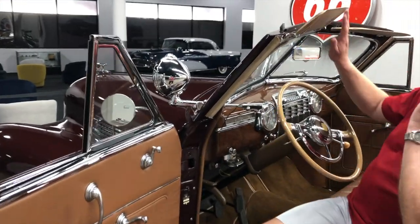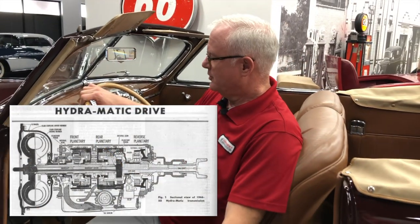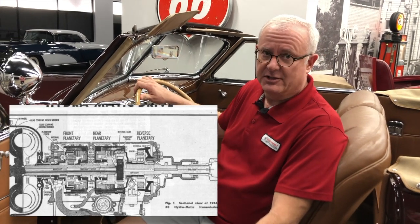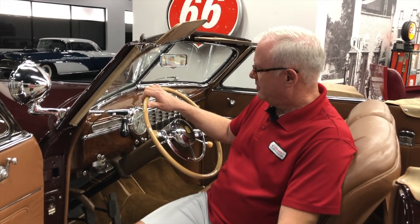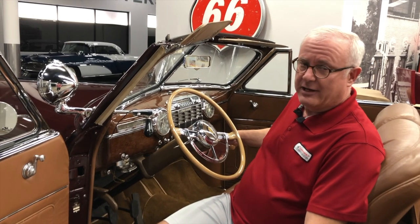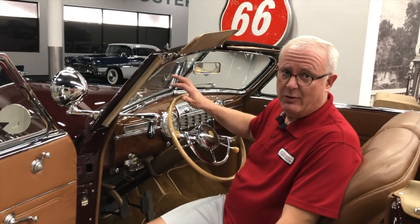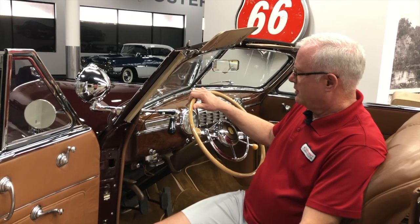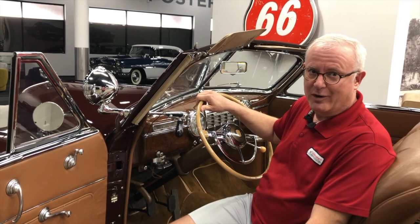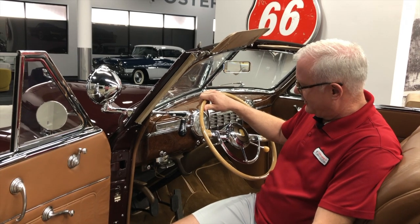One of the new things for 1941 was the option of the Hydramatic automatic transmission — the first year for truly shiftless cars. This particular car does not have that; it still has a three-speed synchromesh manual transmission. But the first year you could get Hydramatic automatic on a Cadillac was 1941. Oldsmobile actually came out with it a year prior and put it on their cars, but typical with Cadillac, they let one of their other divisions try it out first before putting it on their premium car brand.